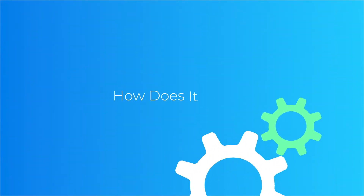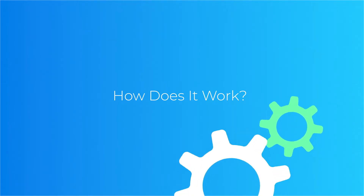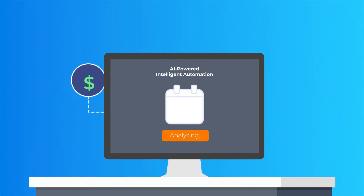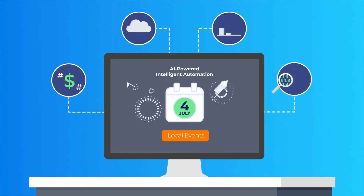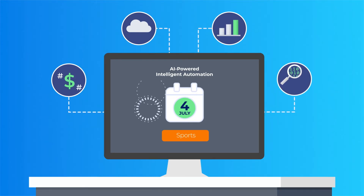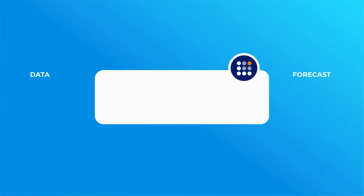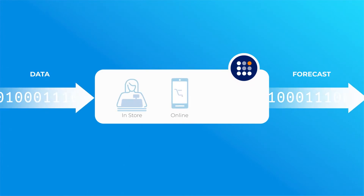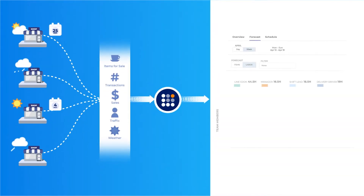How does Legion WFM automatically create highly accurate and granular forecasts? It synthesizes thousands of data points for each customer location, including past and future events that will impact demand, such as historical and ongoing information about how customers buy — in-store, online pickup in-store, or drive-thru.